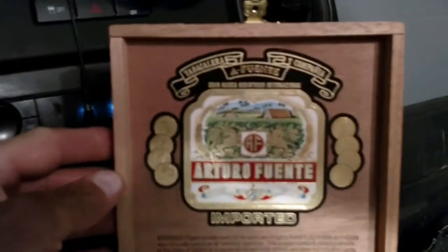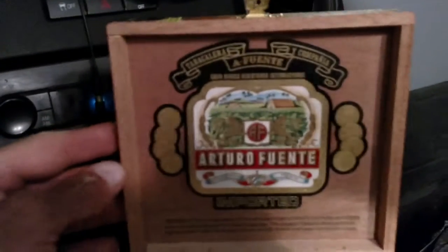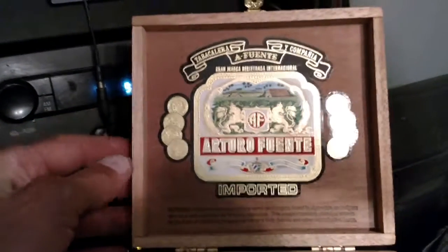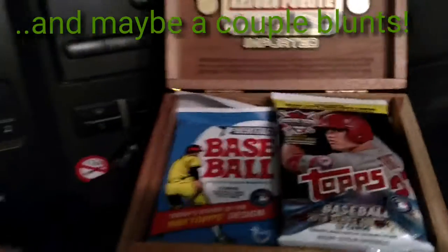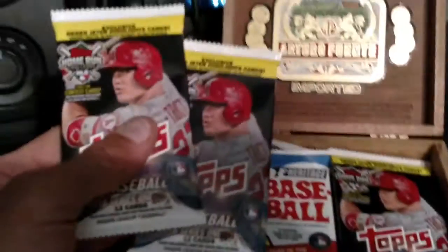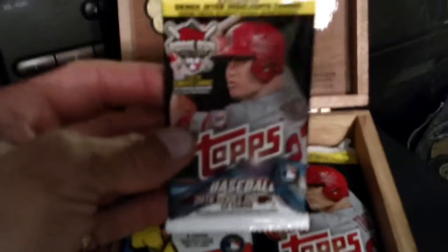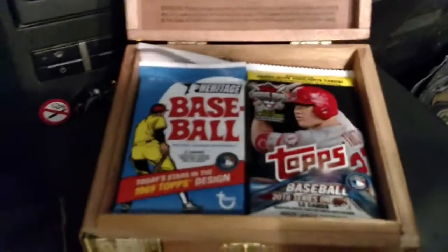But check this thing out — cards fit perfectly in it. The box itself is a work of art; it's wood, it's got a nice metal latch, it's really ornate. I'm not a huge cigar guy — I've puffed a couple decent Jamaican cigars before, but I definitely don't smoke cigarettes. Check out how nicely those fit even in the cases. Uncracked packs of cards fit in there really nicely, and I'm sure open cards, raw cards, and cards in penny sleeves will fit in there too.